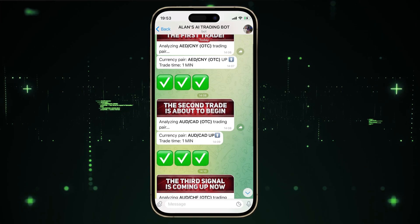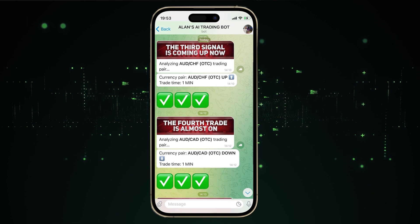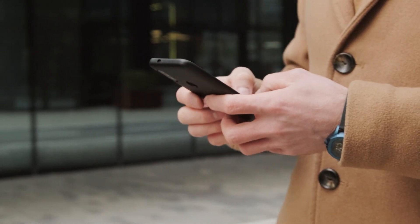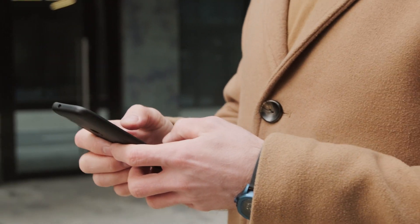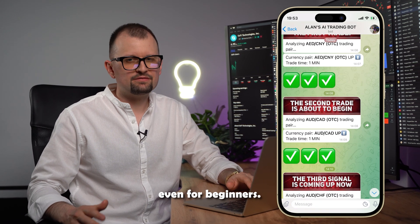Hello, I'm Alan, an experienced trader with over 15 years of experience in various markets. Today, I'm excited to introduce our unique trading AI bot. This bot is the culmination of extensive research, development in technical analysis across different markets, and artificial intelligence. We had the most skilled team of traders and programmers collaborate to bring this bot to life. We created our AI bot to make trading more effective and accessible, even for beginners.